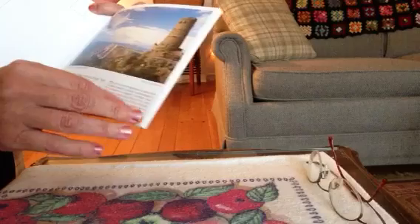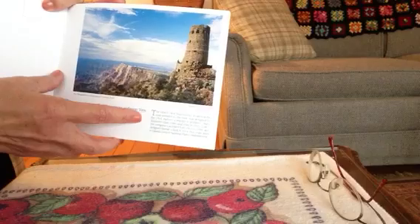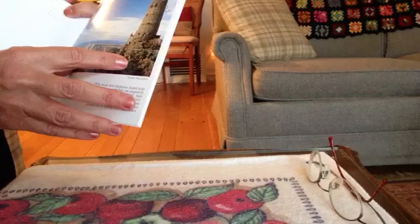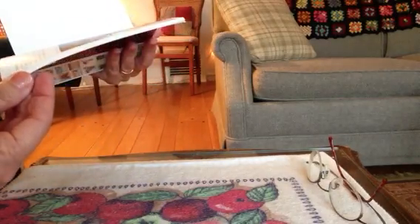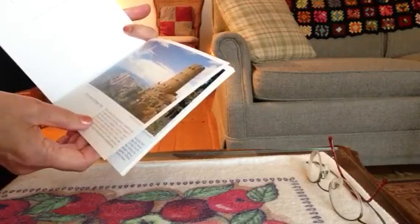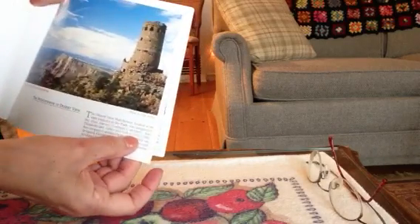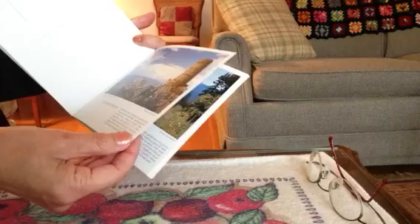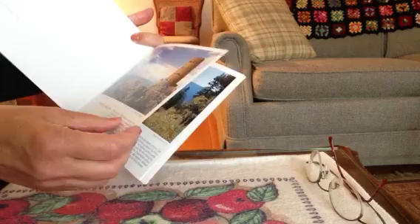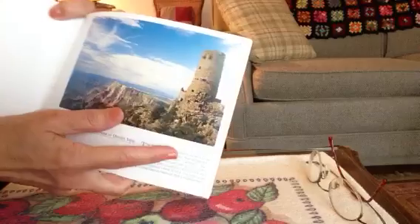This is called the Watchtower, as seen from the Desert View. It was designed by the Fred Harvey Company's architect, Mary Elizabeth Jane Coulter. It was built in 1932. It looks like there are still people there, so you can still walk around.